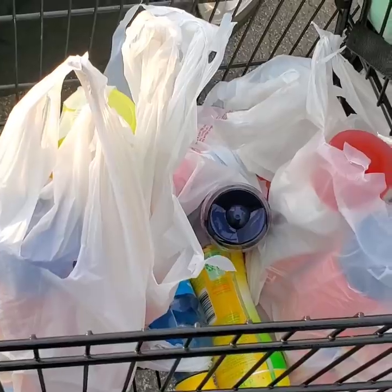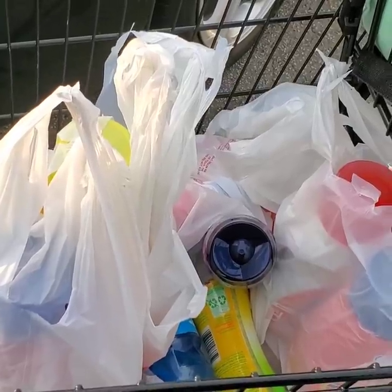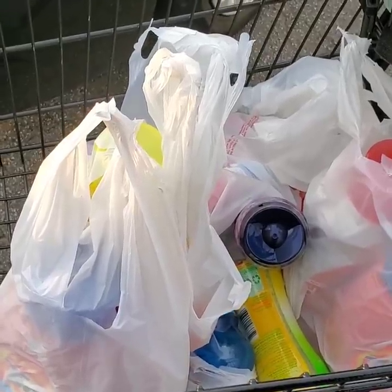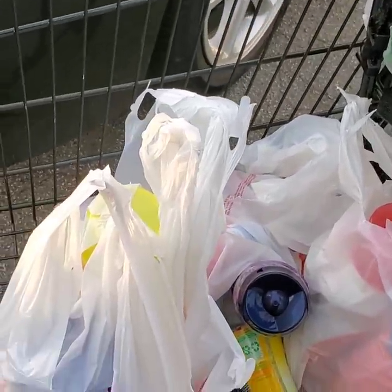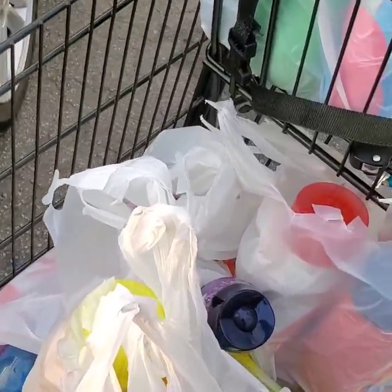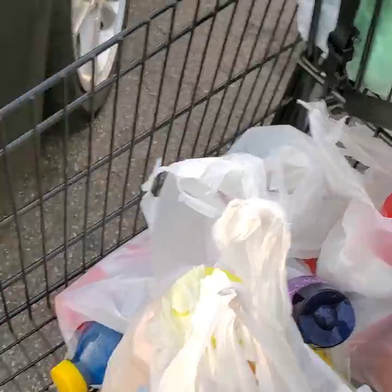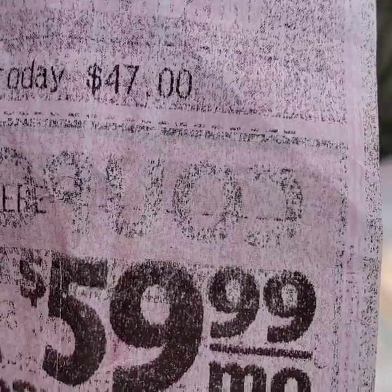All right guys, so I just walked out of Family Dollar. Everything worked out completely perfect. I did the math on my calculator while I was in the store before I went up to the register. My subtotal was $76.45 before tax and coupons. When all of my coupons come off, including my $20 off $75, my subtotal should have been $29.45. And that is exactly what my subtotal came out to. So $29.45 for all of this stuff - a total savings of $47. About $50 in savings once again.